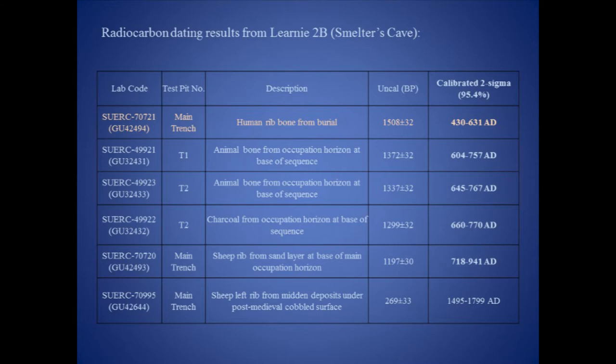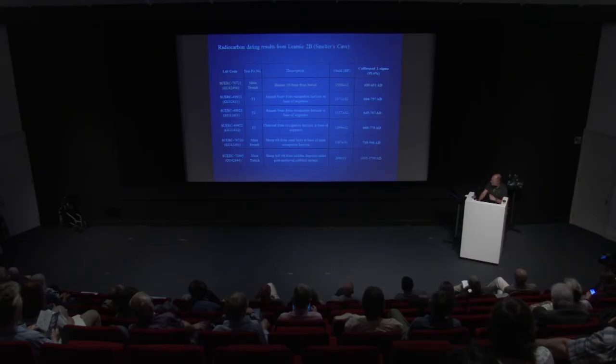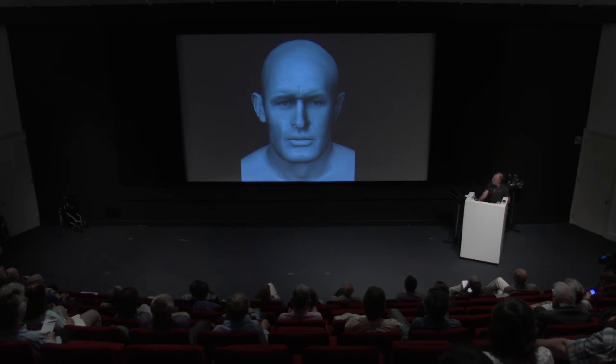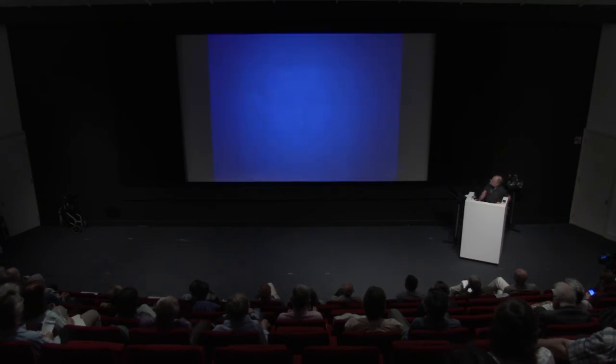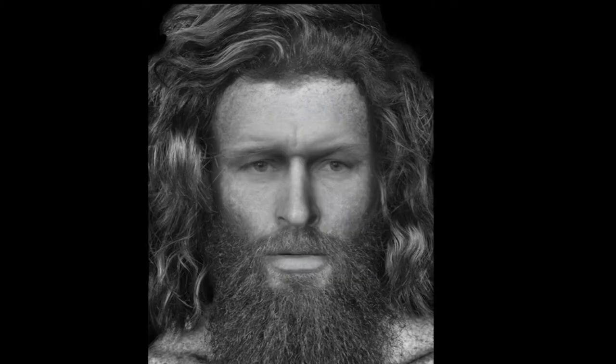Samples have also been submitted for DNA analysis, though results are still about six months away. So what did Rosemarkey Man look like? A facial reconstruction by Dr Chris Ryan at CAHID was produced — he appears quite robust without hair, and with some hair added, quite a good-looking individual.